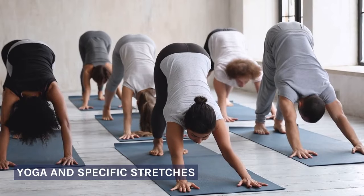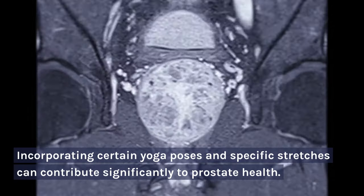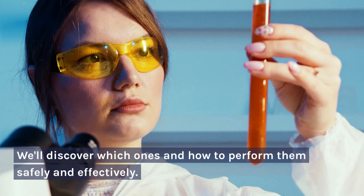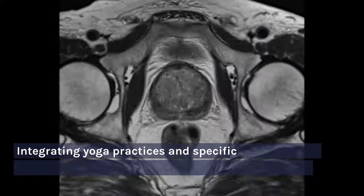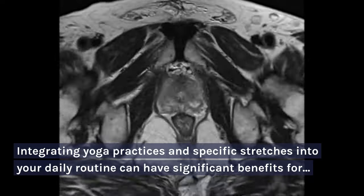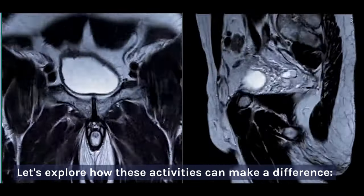Yoga and Specific Stretches. Incorporating certain yoga poses and specific stretches can contribute significantly to prostate health. We'll discover which ones and how to perform them safely and effectively. Integrating yoga practices and specific stretches into your daily routine can have significant benefits for prostate health and sexual well-being. Let's explore how these activities can make a difference.